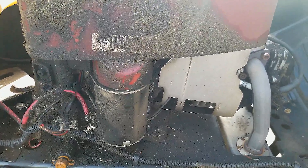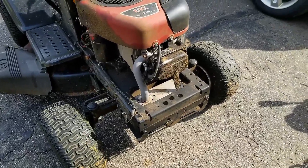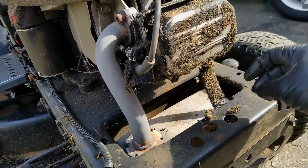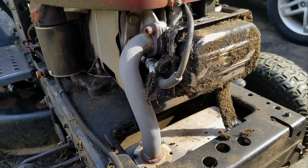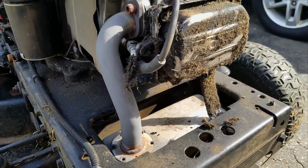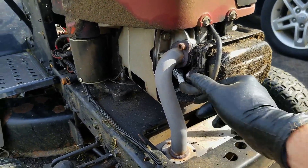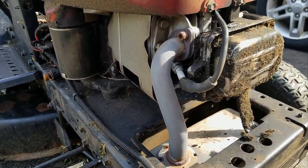I took the hood off and as you can see there's a better view — just caked on grease, dust, grass clippings all stuck together. I've got my little portable pressure washer all hooked up here. I'm going to keep the spark plug hooked up and everything connected, and just give it a quick blast.